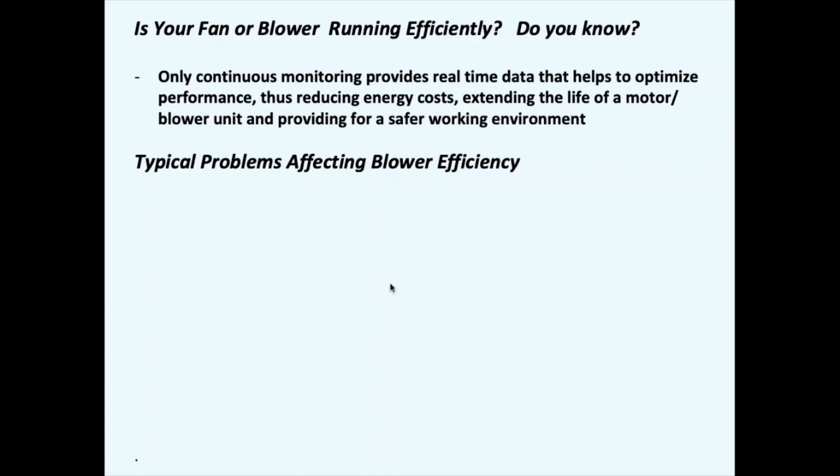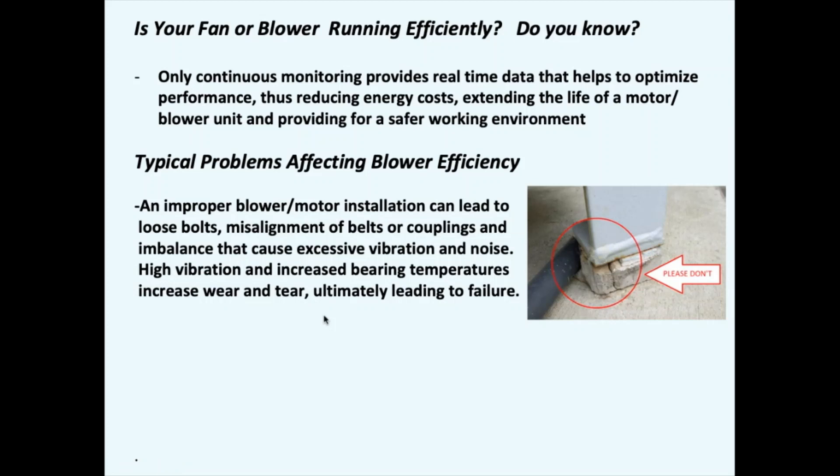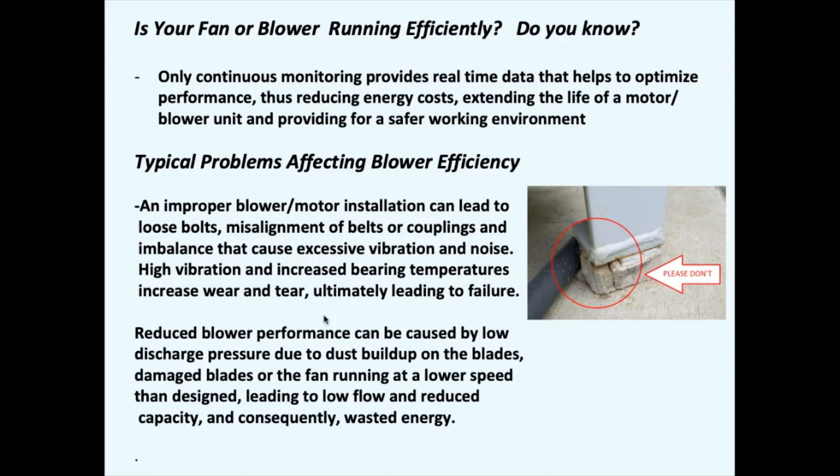Even modest improvements in blower efficiency can result in thousands of dollars of annual energy cost savings. The question is: is your fan or blower running efficiently? Do you know? Only continuous monitoring provides real-time data that helps optimize performance, reducing energy costs, extending life for the motor and blower unit, and providing safer working environments. If the blower is improperly installed you can have loose bolts, misalignment of belts and couplings, leading to excessive vibration and noise — that increases bearing temperature, increases wear and tear, and ultimately leads to failure. Here's an example of a bad installation fix — don't do this.